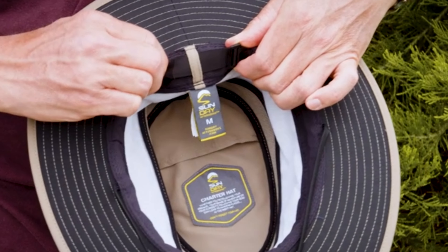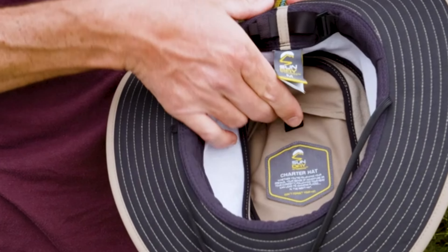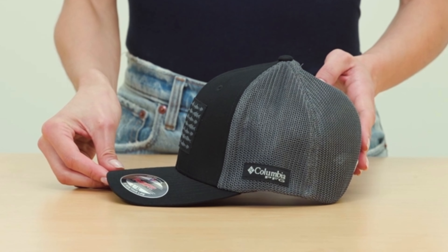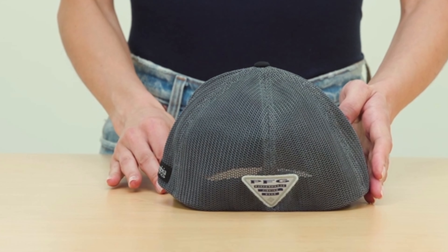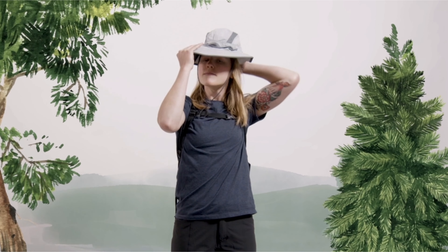Thanks for watching our fishing hat review. We hope this guide helps you choose the ideal hat to enhance your outdoor experience. From UV protection to stylish designs, each hat we covered offers unique benefits for your fishing trips. Don't forget to like, subscribe, and hit the bell icon for more outdoor gear reviews. Share your thoughts and favorite picks in the comments below. Happy fishing and stay sun-safe out there.